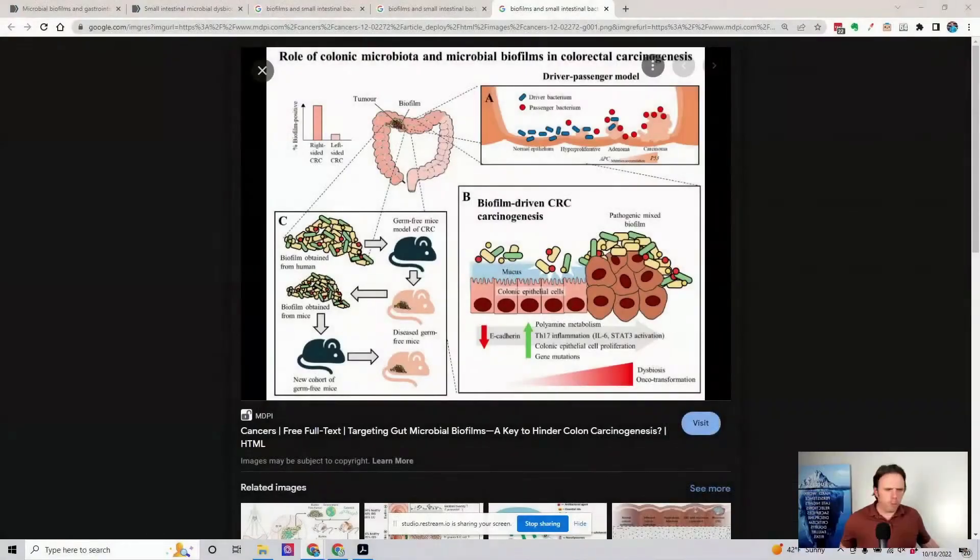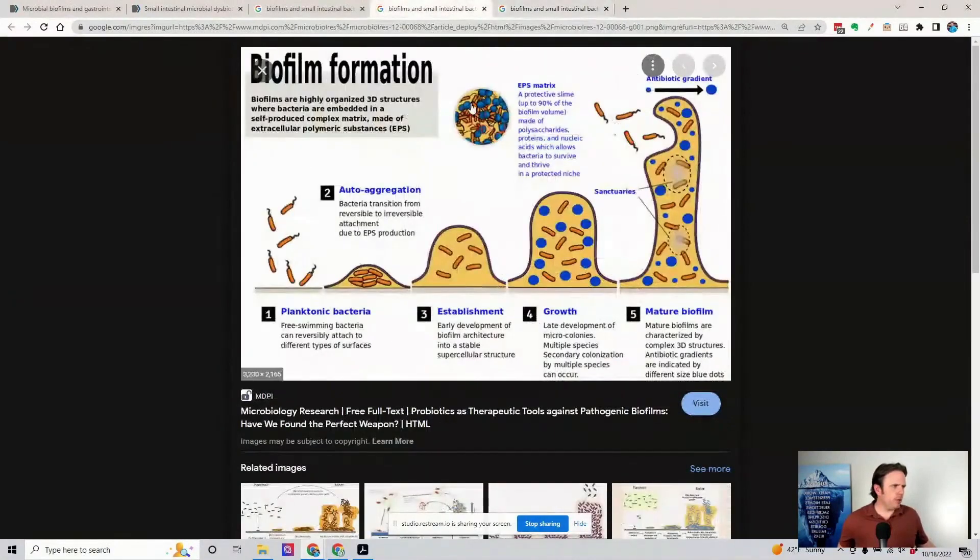What is a biofilm? Let me pull up a little picture image for you guys so you can see and better understand. So biofilms, out of the gate, are known as EPS for short — extracellular polymeric substances.